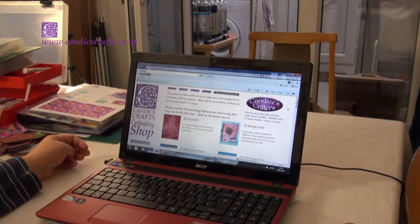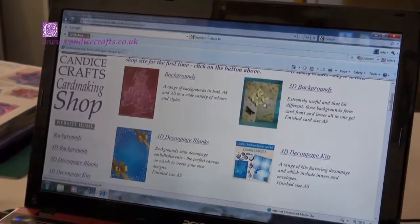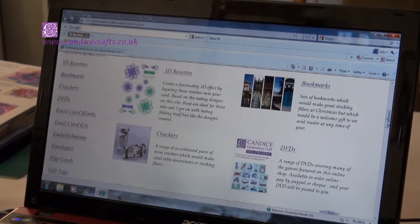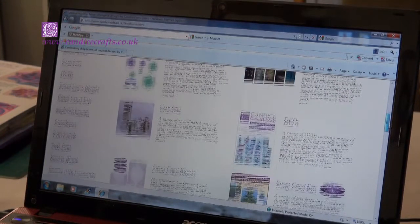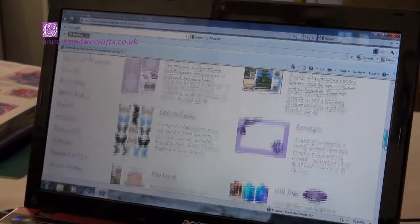Hello and welcome to Candice Crafts Online Card Making Shop. I'm Candice and this is my website. The Candice Crafts Online Card Making Shop was designed specifically to give everyone else access to the many, many resources which I've created over recent years for my card making projects. I have several interests including iris folding, tea bag folding and several other techniques which I'd like to share with you, and which are all available on my website.